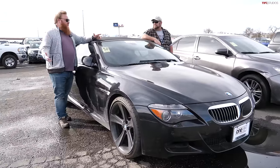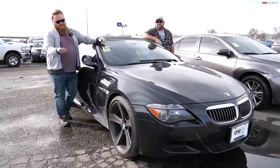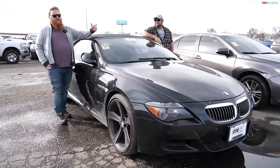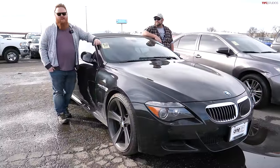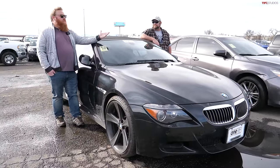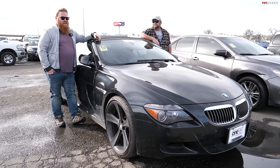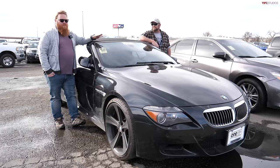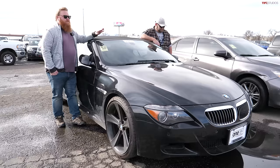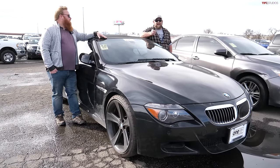Ones with some issues — like this one that isn't running and driving — you could pick up with under 100,000 miles for maybe ten to twelve thousand dollars. That may seem like a screaming deal — how many V10 sports cars can you get for that price? But you have to factor in repair costs and the fact that every time you drive this, you'll be nervous about a catastrophic issue.